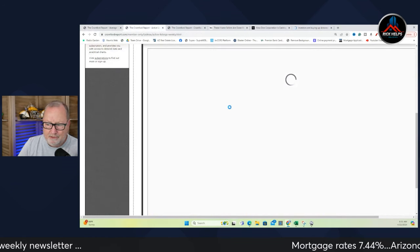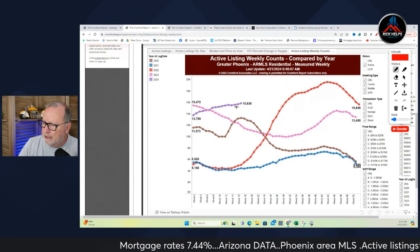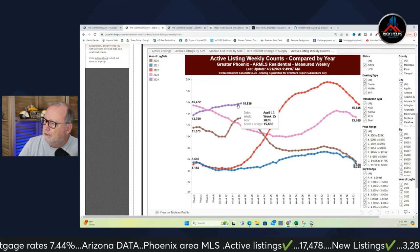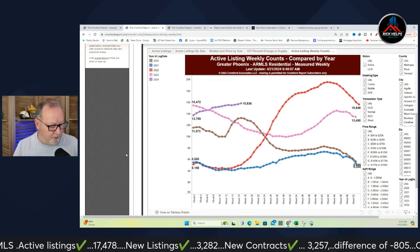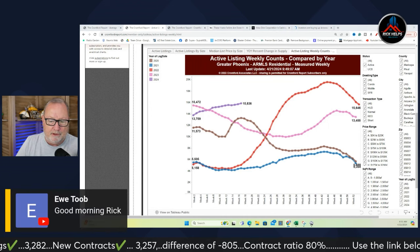Our active listings are climbing ever so slightly. You can see it's not climbing by much — from 15,686 to 15,836, so up about 200. There's really no change between this Monday and last Monday when it comes to active listings.